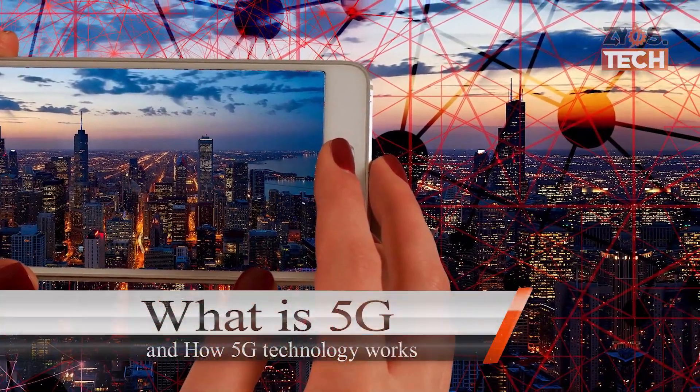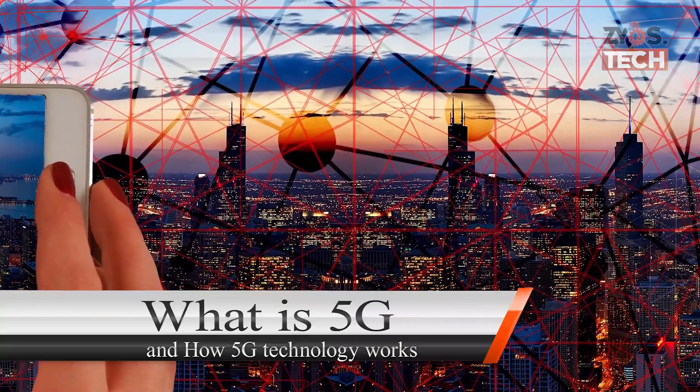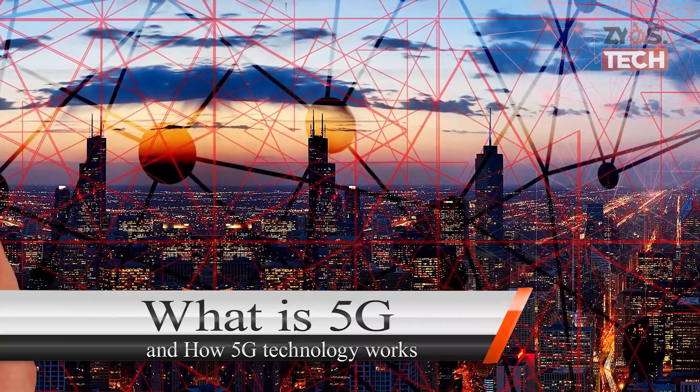Hi, welcome to Zio's Tech. In this video, I am going to tell you what 5G technology is and how it works. So, let's get started.